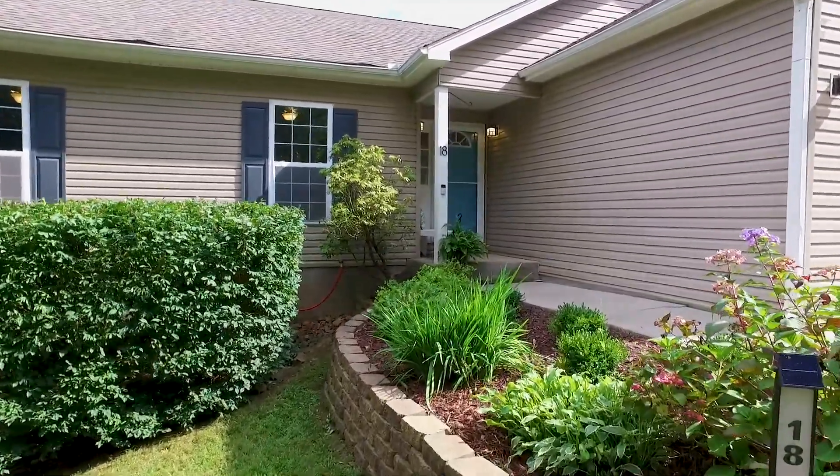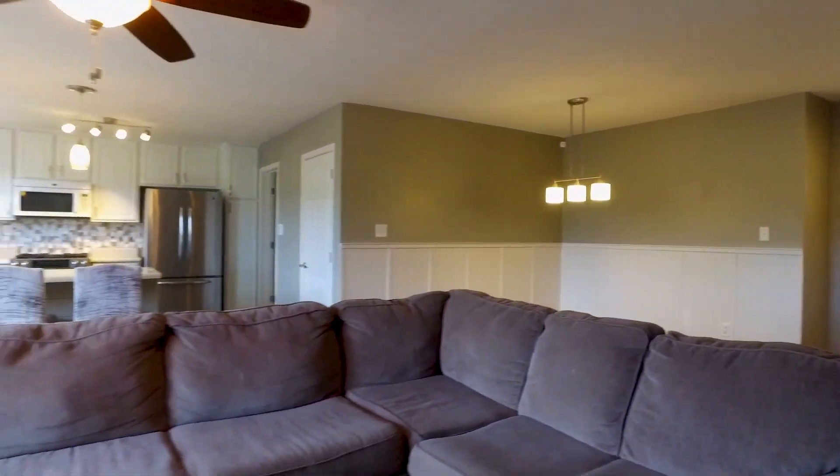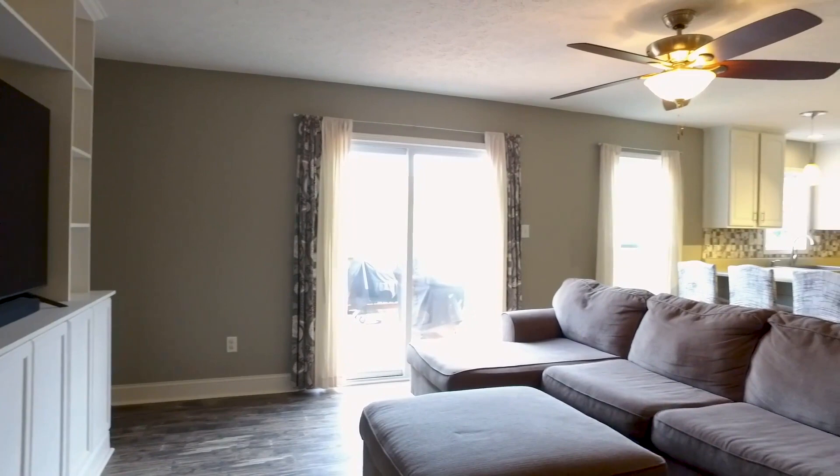Welcome in to a contemporary open floor plan with dining room, large living room, beautiful kitchen with breakfast bar and high-end appliances.